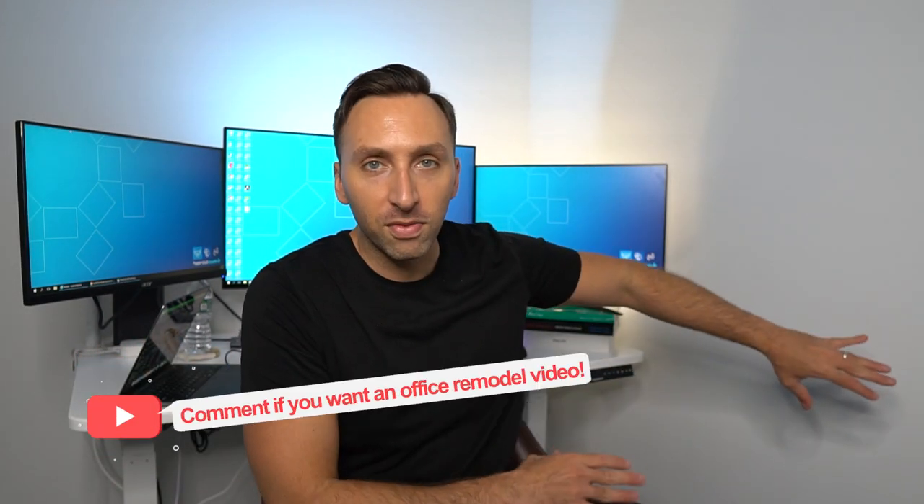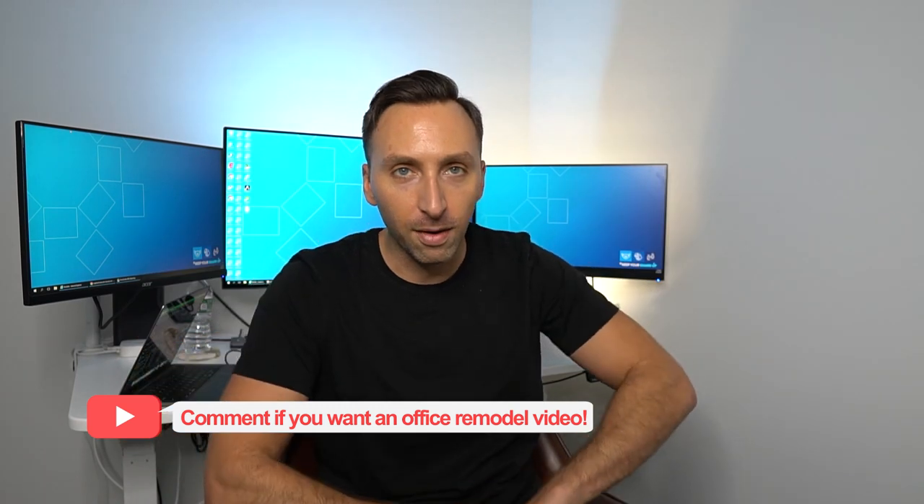We just kind of rushed to put this together so I could have it for my call weekend. Also, I'm going to add some more lights in here to make it nice and fancy, very studio-esque. If you want me to do a whole desk setup slash office remodel video, let me know in the comments below. Now let's get into my crazy call weekend.